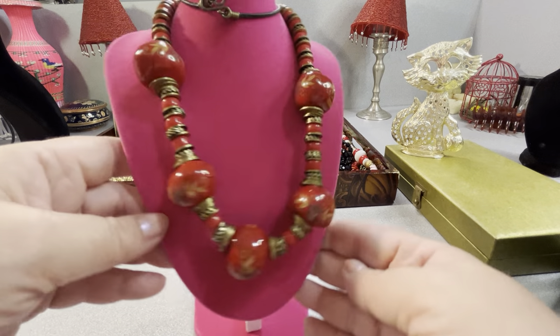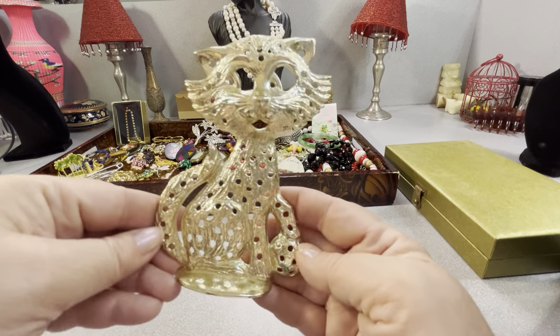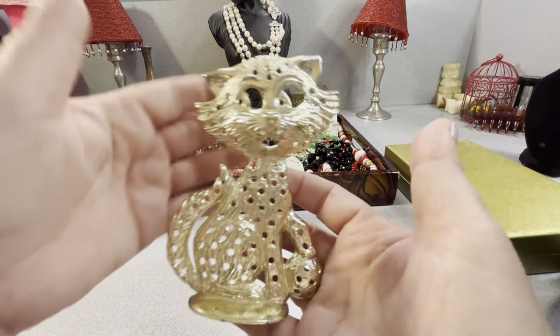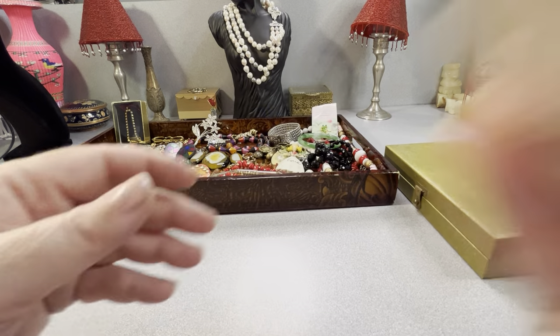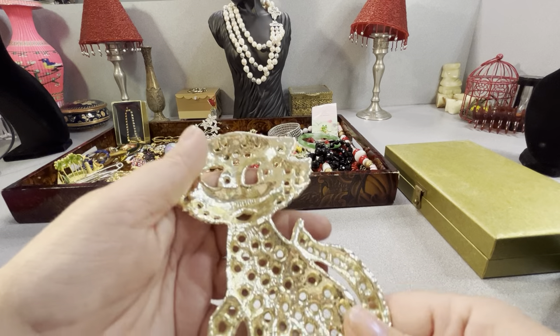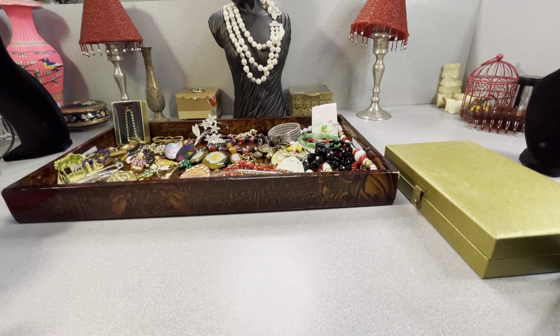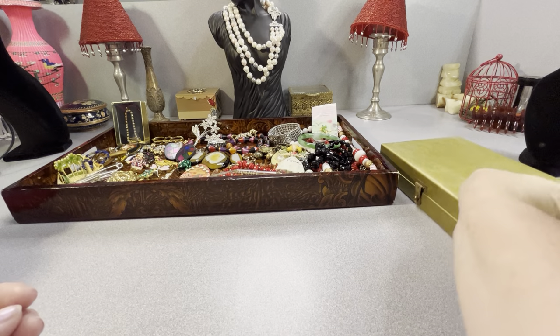I picked this up for Eva — some of her earrings. She's starting to pay attention and want to change things up, so I figured she can hang them and it gives her something to do. It's cute. It's got a little name back here — Torino, I think. I like that.